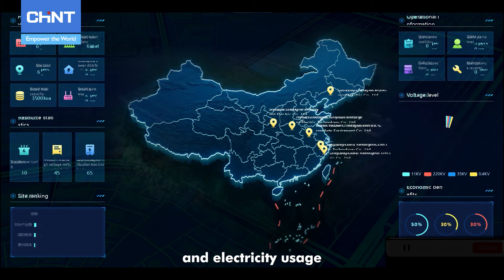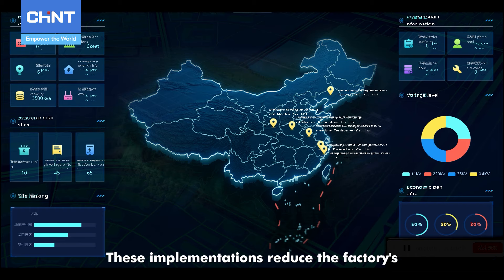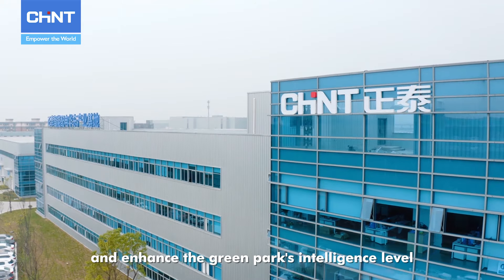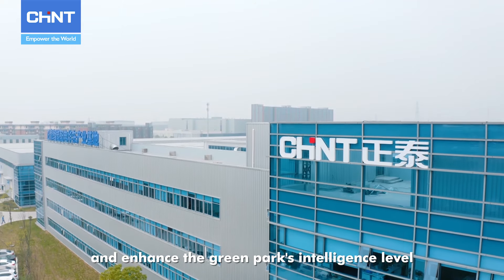The system also manages energy storage and electricity usage. These implementations reduce the factory's overall energy consumption and enhance the green park's intelligence level.